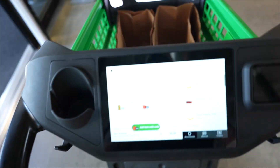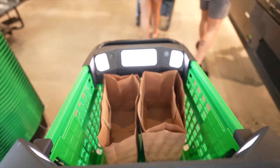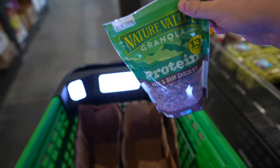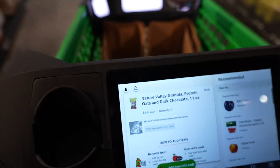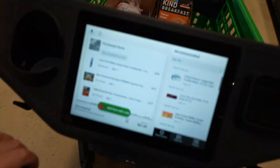This shopping cart weighs like 100 pounds — it's pretty heavy. So for example, we got some Nature Valley granola here. You take it, add it into the cart, and it pops up on the screen: 'Nature Valley Oats.' And if you decide you don't want something, you take it out and it says 'item removed from cart.' That's pretty sick.